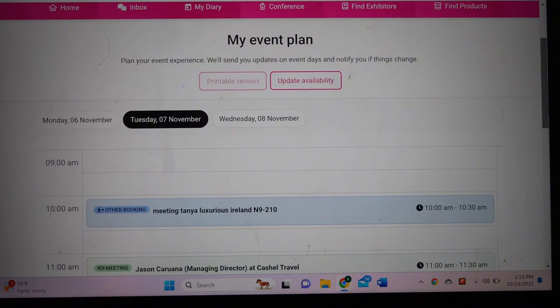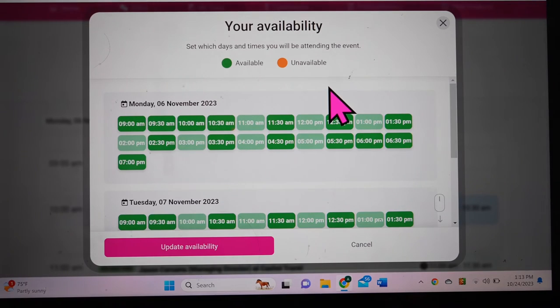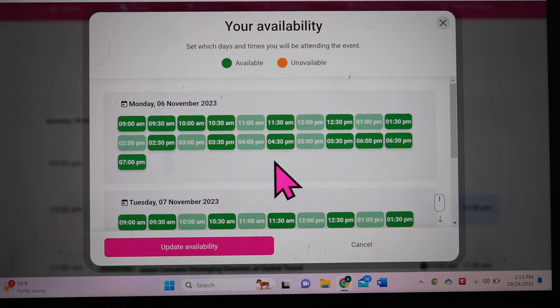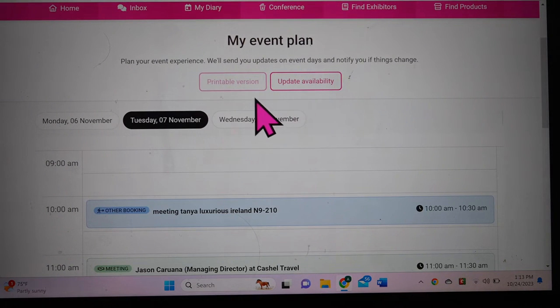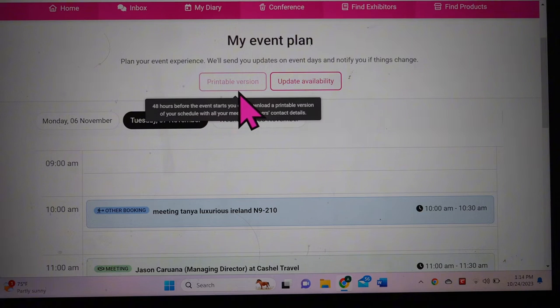The diary also lets you set times when you want to be available or unavailable, so you stay in control of your own schedule. One important tip: even though the Excel Conference Center has internet, there are blackout spots, so I really recommend printing out your schedule. That way, if you need to find where somebody is, you'll have access to it even without connectivity.